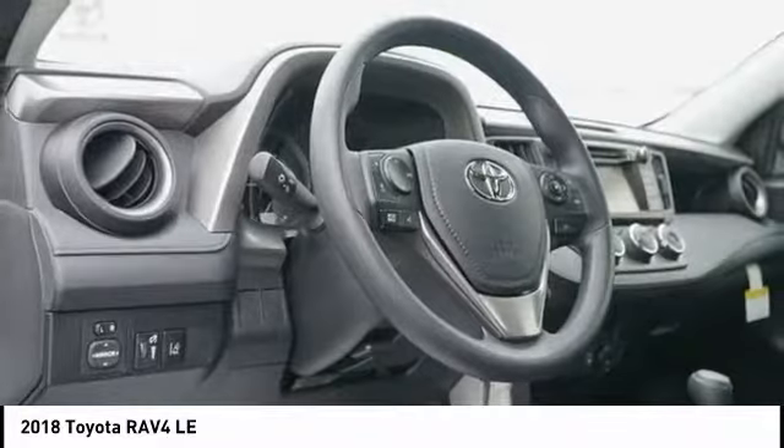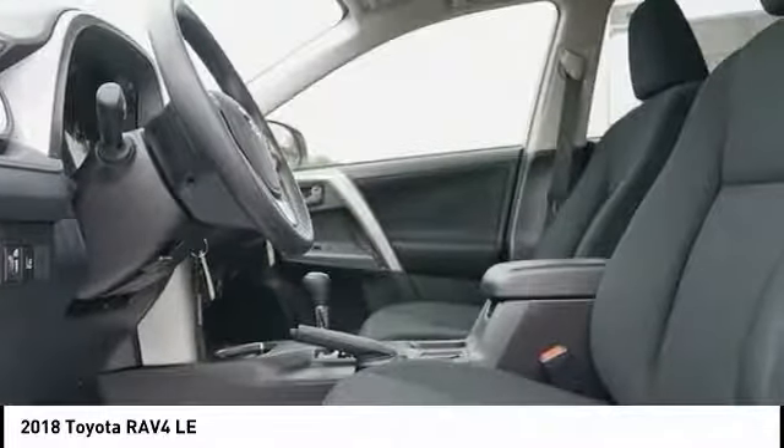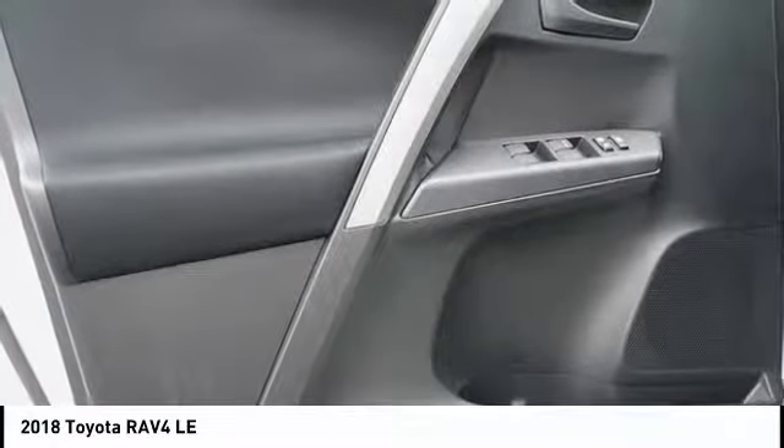Here are some of this vehicle's great options: traction control, dual airbags, power steering, four-wheel disc brakes, electronic stability control, CD player, rear window defroster, power windows, trip computer.